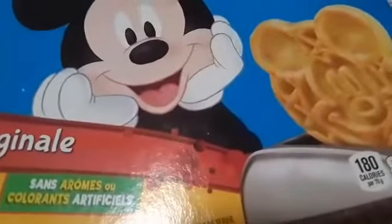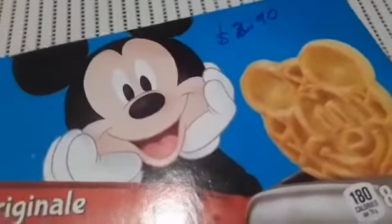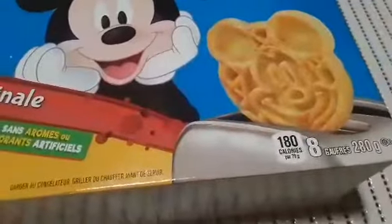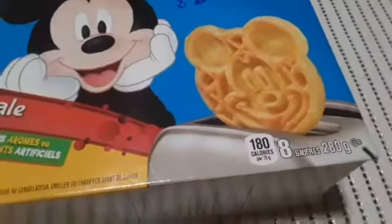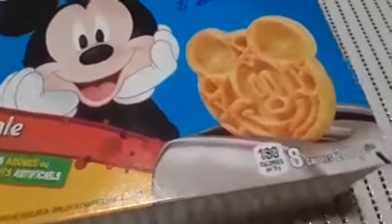I got some fun Eggles, just to see if Nathaniel will eat them because they're cool — they're shaped like Mickey Mouse. These are $2.90 and they're Mickey Mouse Kellogg's Eggles, original flavor. Overall it's 280 grams and just eight of them. I'm hoping I can decorate them a little bit and get him to try something new — he's very picky.